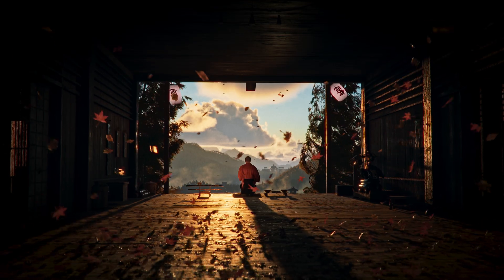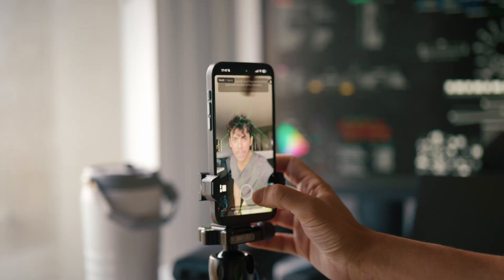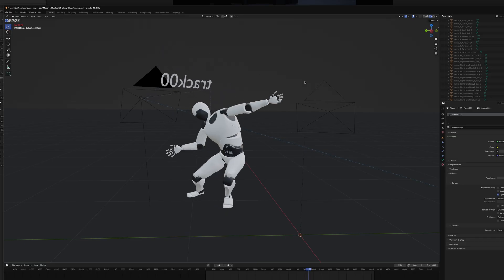This is the third short that I've made in Unreal Engine, and switching to real-time filmmaking has completely changed how I approach storytelling. I don't own a mocap suit, so everything was captured using Move AI, then I cleaned it up using a built-in control rig for Metahumans.